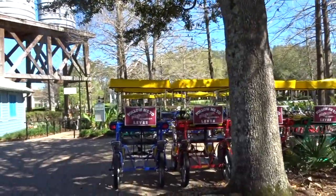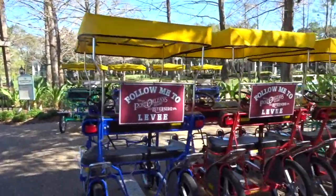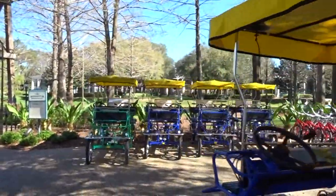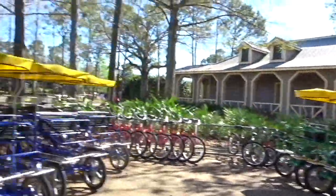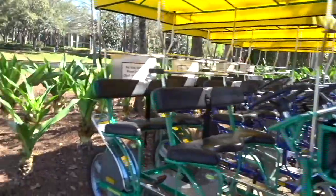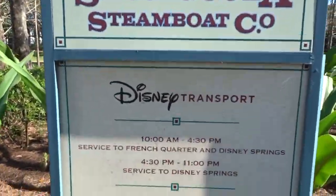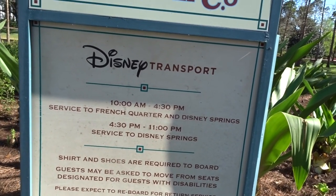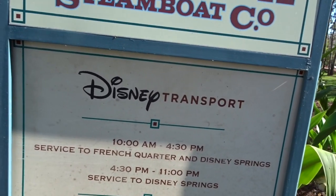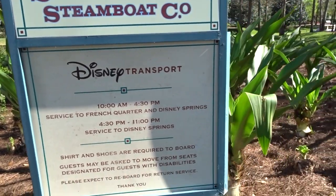Another thing is you can rent bicycles and these cars that you can ride on. And here is the transportation to the parks — shirts and shoes are required to board. There's service to French Quarter and Disney Springs.